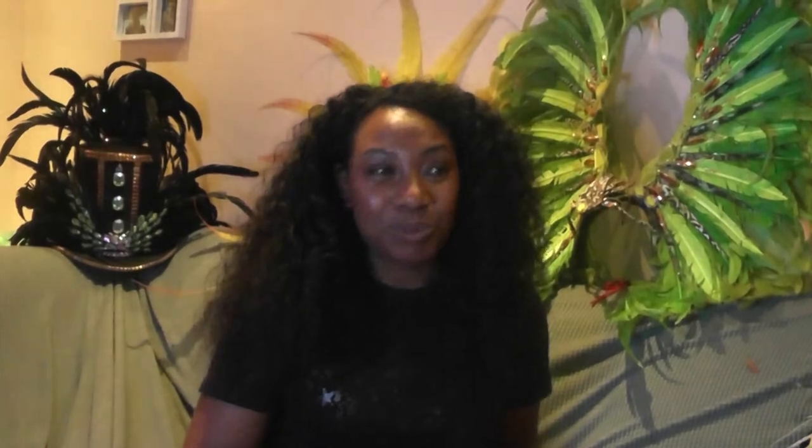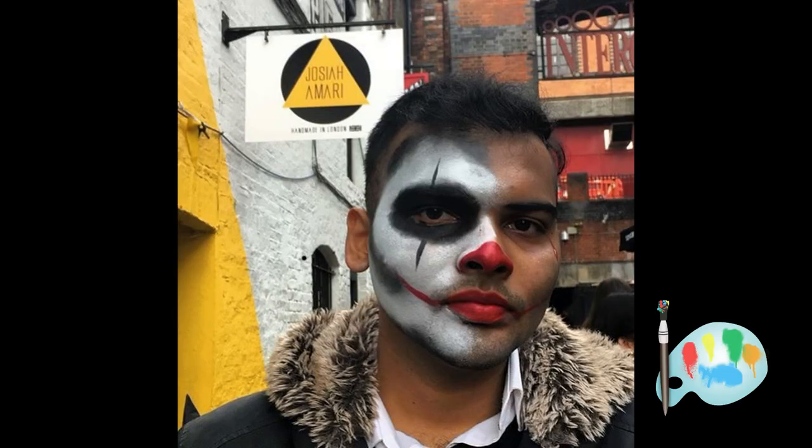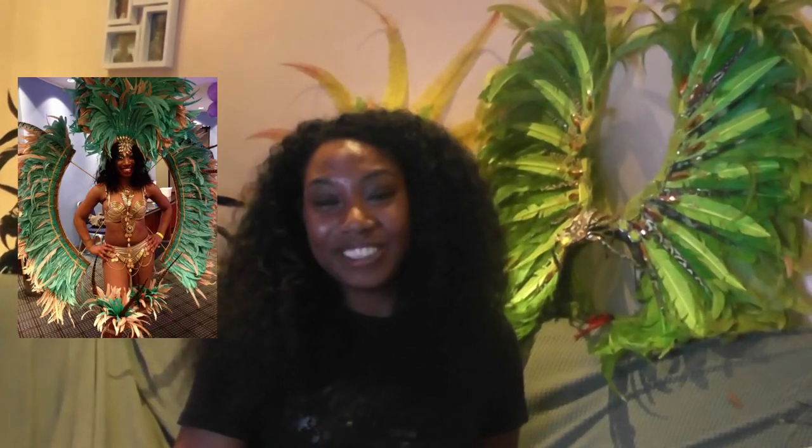What are your plans for the future? I really, really want to get into more body art, more body art paintings, do more festivals, more carnivals abroad. I'm actually teaching myself a new technique — I won't say just yet, but I will hopefully be launching it very soon. I've got some big plans for the future. Thank you, Sophie. No problem.